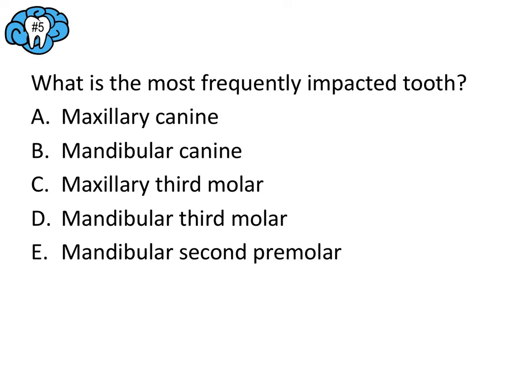Question number twelve — read through the question, then we'll talk about it together. Which of the following is considered the highest and most severe classification of maxillary fracture? LeFort fractures are midface fractures: LeFort 1 is horizontal across the maxillary bone, LeFort 2 is a pyramidal shape involving the orbits, and LeFort 3 is complete craniofacial disjunction. There is no LeFort 4, so that's a trick answer. The answer is C — LeFort 3.